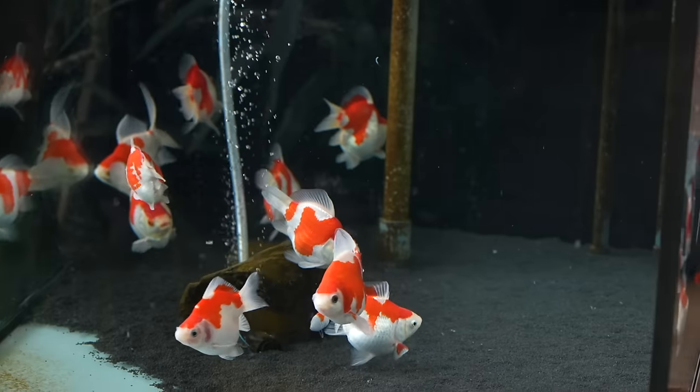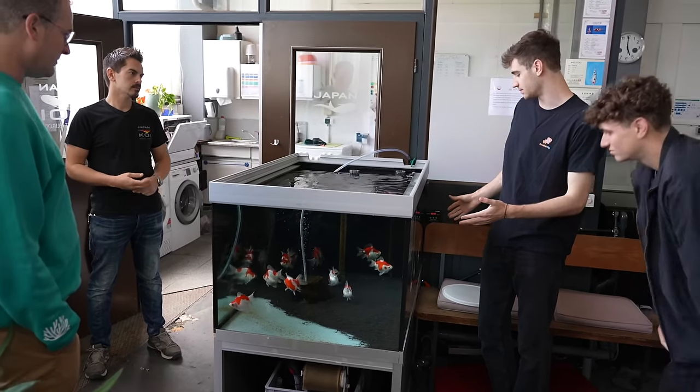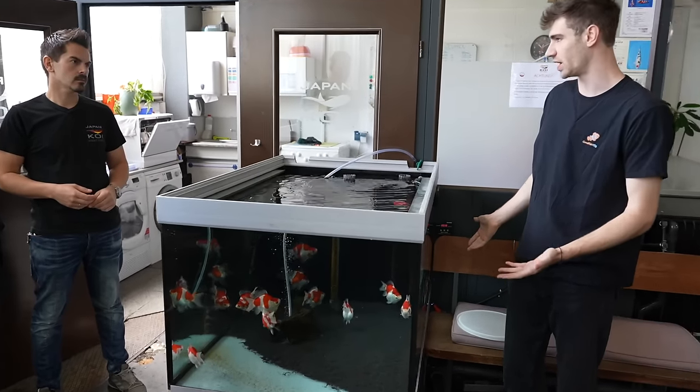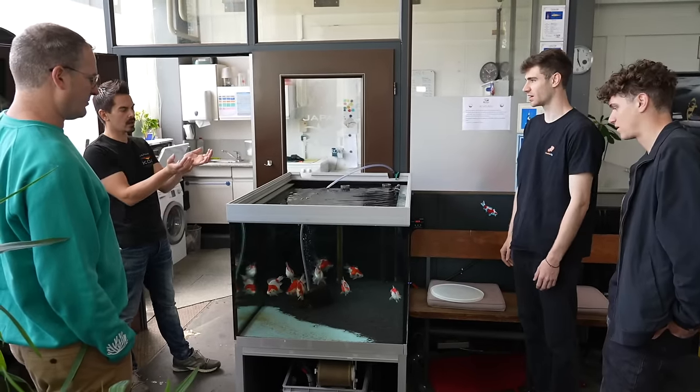These are beautiful. These are original Tamasaba goldfish. So these are goldfish but obviously they more closely resemble koi. Some goldfish sell for more than koi. You're kidding. Yeah, but they're like a football.